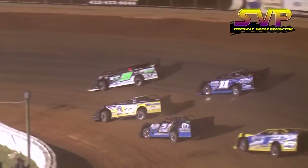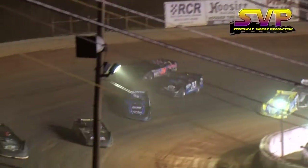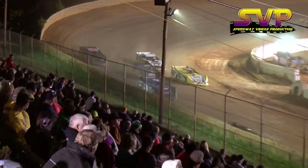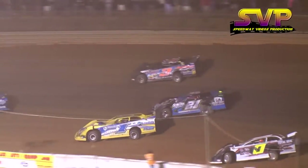Stacey Bowman working the outside of Adam Bowman. Bowman will grab third away from Bowman — he's in the fourth and final transfer spot. Robbie Bowman is running fifth. Oh, he got a big piece of Stacey Bowman, and that cost him some real estate.